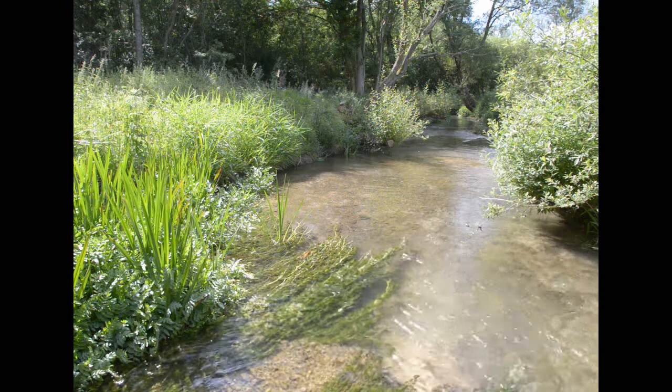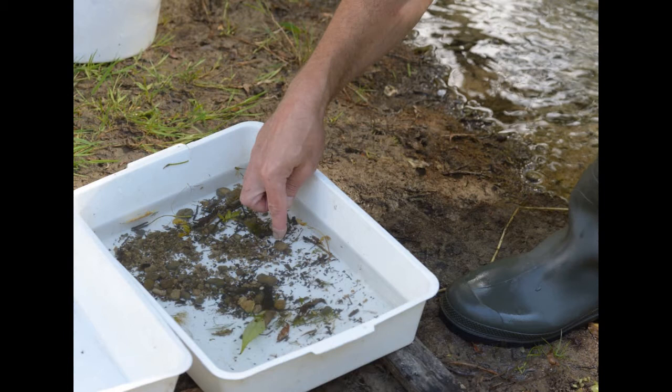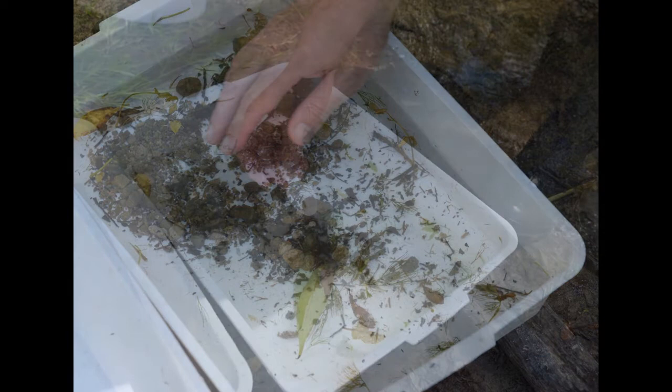We monitor the invertebrates in the river because it gives us an early warning if there are pollution incidents. A good healthy river will have a wide diversity of aquatic invertebrates and lots of them, so we're looking at abundance and diversity to determine the health of the river. A healthy river would have lots of microhabitats — areas of gravel, silt, aquatic vegetation, and marginal vegetation — and various target groups of invertebrates are adapted to live in these environments.